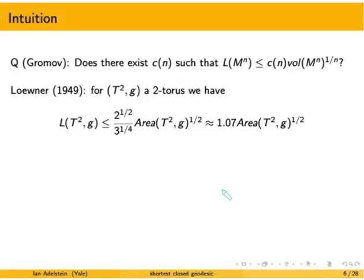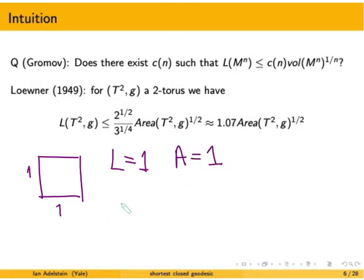Let's look at some examples. For the square torus — let this be a one-by-one square — any of the vertical or horizontal lines will be a closed geodesic, so the length of the shortest closed geodesic equals 1. The area equals 1, so the isosystolic ratio — the ratio of length to square root of area — equals 1. This is less than 1.07, which was Loewner's upper bound, so Loewner's result holds for the square torus.